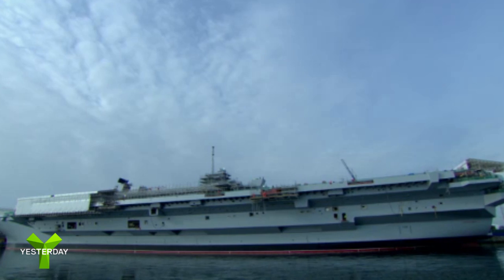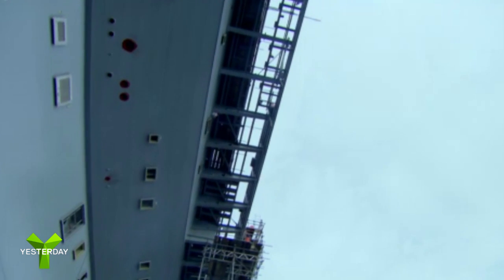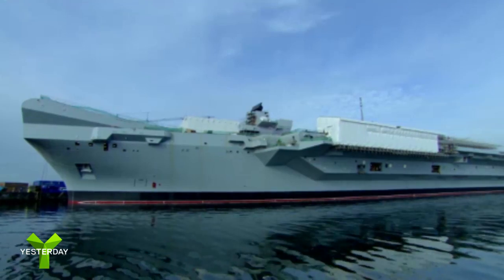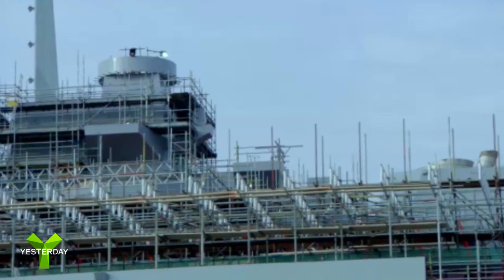The Queen Elizabeth will be the flagship of a nation with the proudest of naval traditions, and enable Britain to undertake major military or humanitarian missions in all four corners of the Earth.